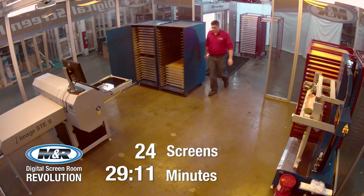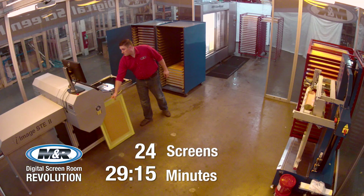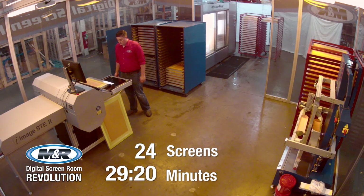All iImage systems include a computer, monitor, and proprietary software. And M&R's screen exposure LEDs carry a limited lifetime warranty against failure in normal use.